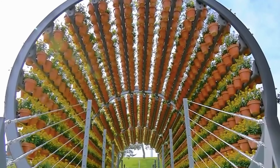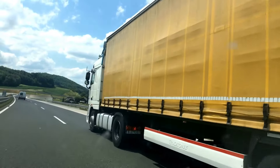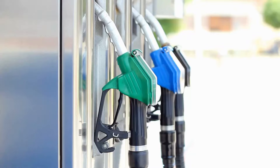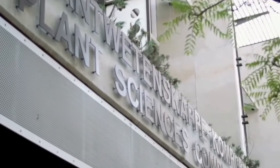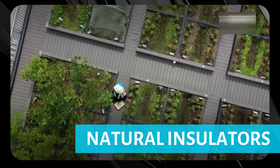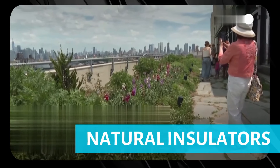Urban farming plays a pivotal role in promoting sustainability by reducing the ecological footprint associated with traditional agriculture and long-distance food transportation. By growing food locally, urban farming minimizes the need for extensive transportation networks, thereby lowering greenhouse gas emissions and fossil fuel consumption. Green roofs and vertical gardens also serve as natural insulators, reducing the energy required for heating and cooling buildings, which in turn decreases overall energy consumption and lowers urban heat island effects.